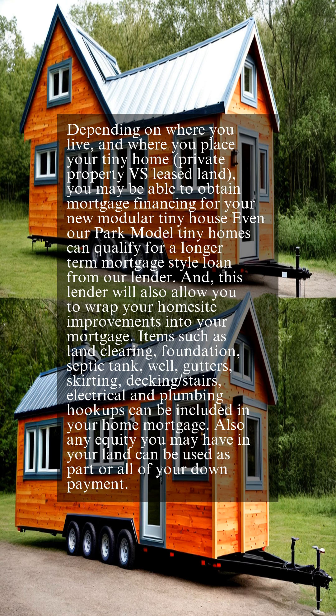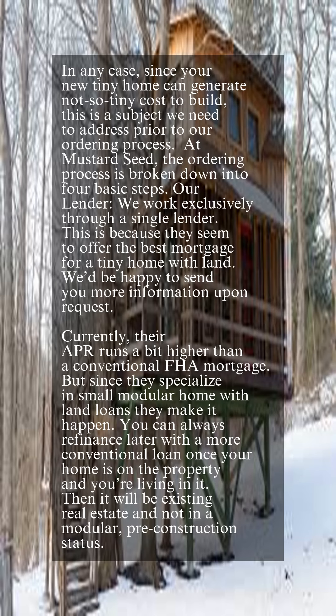Also, any equity you may have in your land can be used as part or all of your down payment. In any case, since your new tiny home can generate not-so-tiny costs to build, this is a subject we need to address prior to our ordering process.